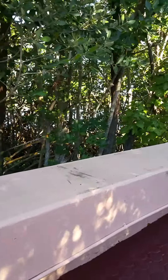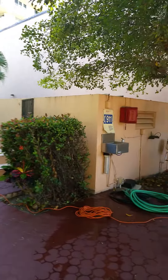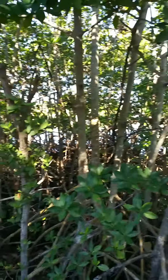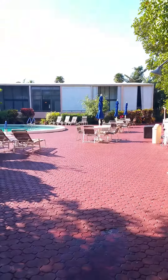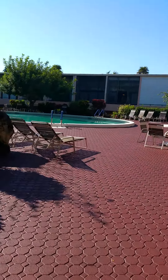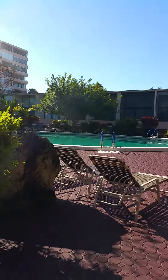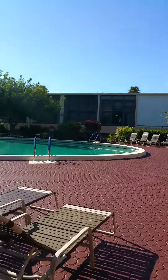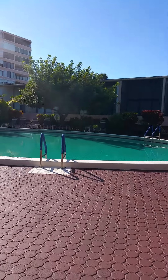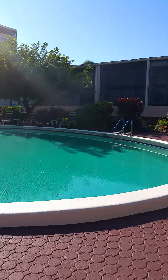There's a gym and different amenities right here that you have access to as a resident. It's very private, very secluded, and very nice. If you'd like to live in Mayfair, give me a call at 201-838-4838, and view more at www.villavalentina.realtor.